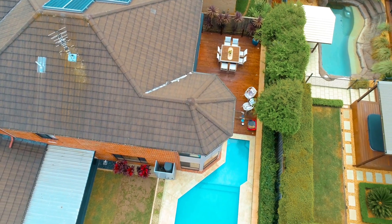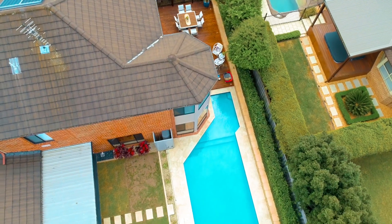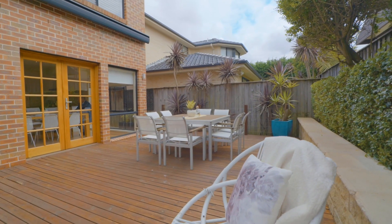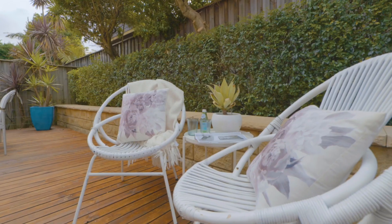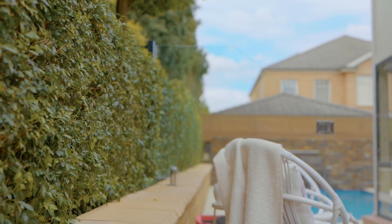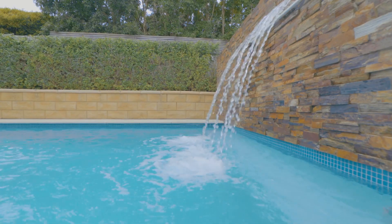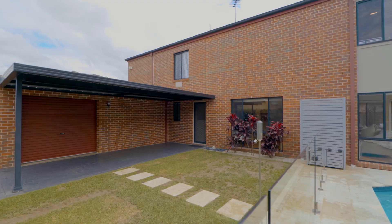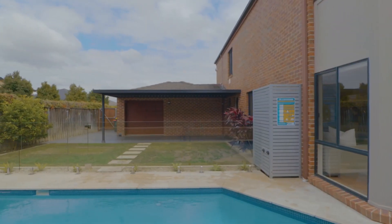The formally landscaped block features a backyard that is the entertainer's dream. The privately positioned sun deck comes with a large remote control wind-out awning. Relax and unwind whilst looking over your sparkling saltwater heated pool, just in time for summer. There is also plenty of grass for the kids and family pets to enjoy, alongside a second covered entertaining area off the back of the garage.